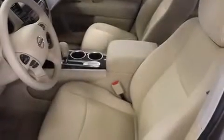Rear seat child-proof door locks, air conditioning with automatic climate control, full-power accessories, and roof rails.